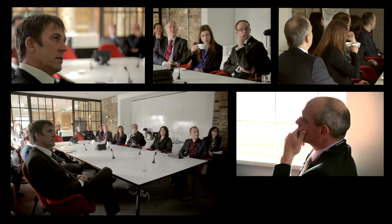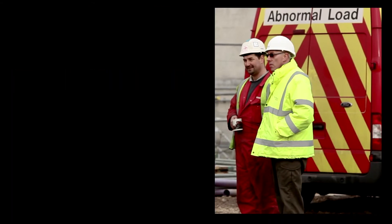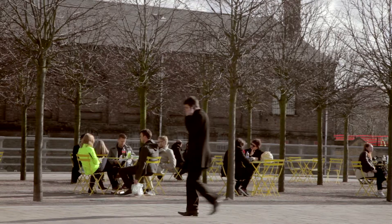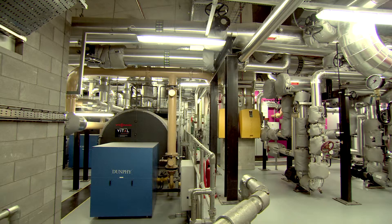Kings Cross is a complex site. It's going to be built out over many years and it's very important that you've got partners on board that can deliver and can work with you. Problems will come up and it's important you can work together, and Vital have certainly done that. They've been part of that team and have come up with solutions to problems and we've moved forward together. Vital Energy have been very flexible — they've worked alongside us and they've been able to cope with the changes and the demands that we've put upon them. I love Kings Cross. It's a real community and to know the heart of that is an energy centre that's saving 50% carbon — it's a great project to be involved in.